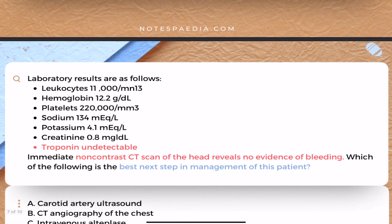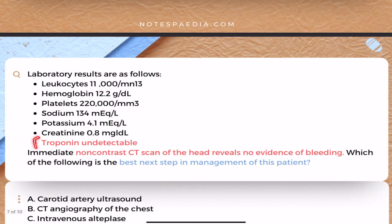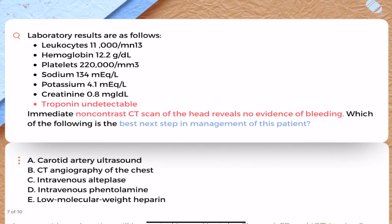The lab results: leukocytes 11,000 — normal; hemoglobin 12.2 — normal; platelets 2,20,000 — normal; sodium 134 — normal; potassium 4.1 — normal; creatinine 0.8 — normal; and troponin is undetectable, meaning no signs of MI or ACS. An immediate non-contrast CT scan of the head reveals no evidence of bleeding — so that's also ruled out.